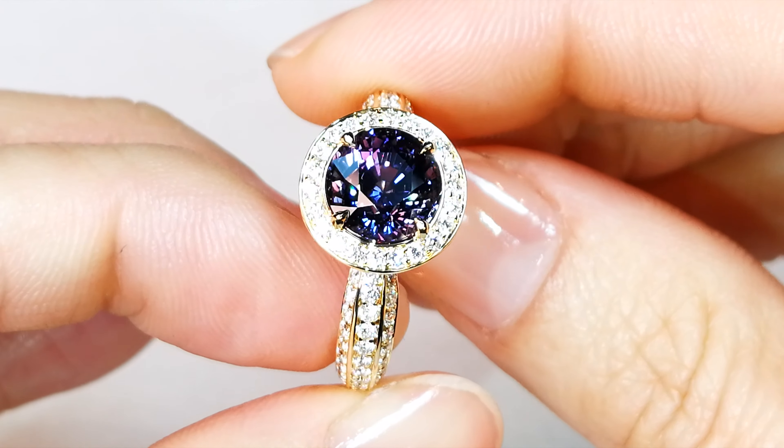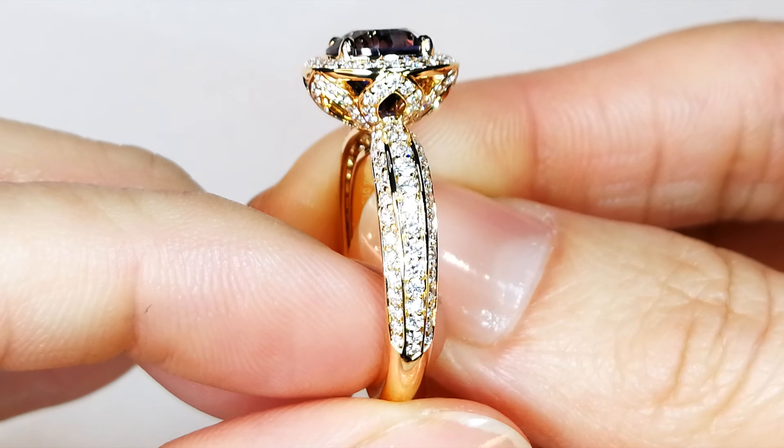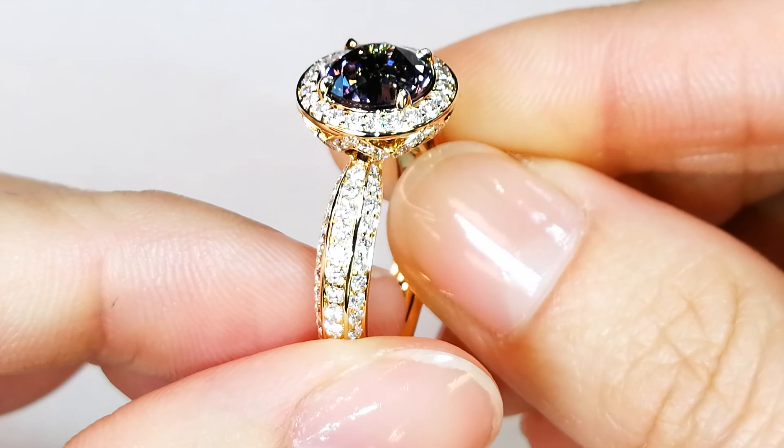I'm excited because it's rare. You don't see this shape, you don't see this color often, and you sure don't see this size in this clarity.